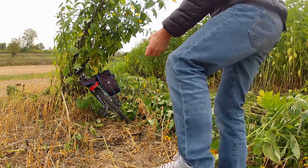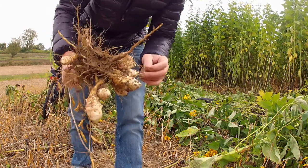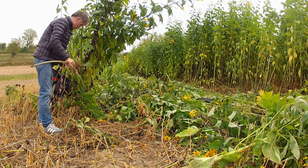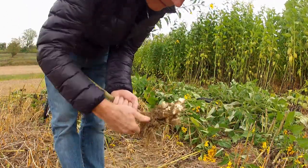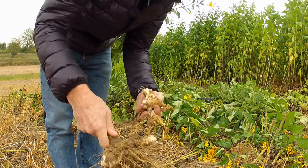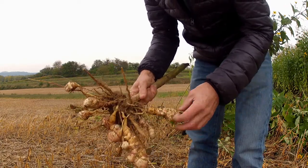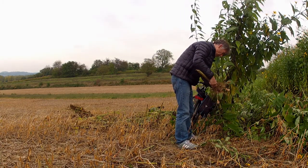Topinambo — Jerusalem artichokes. There's a pretty good crop on those ones. They look like ginger, don't they? Or ginseng. Free food, if you're into foraging and all that stuff. I could even try eating them later.